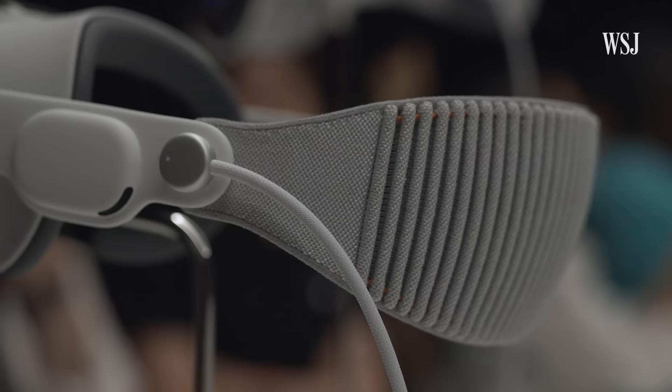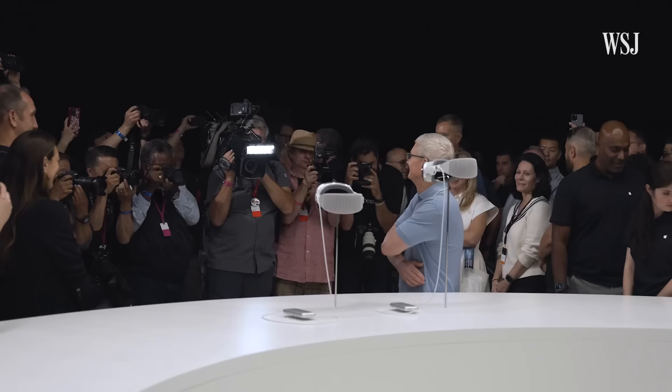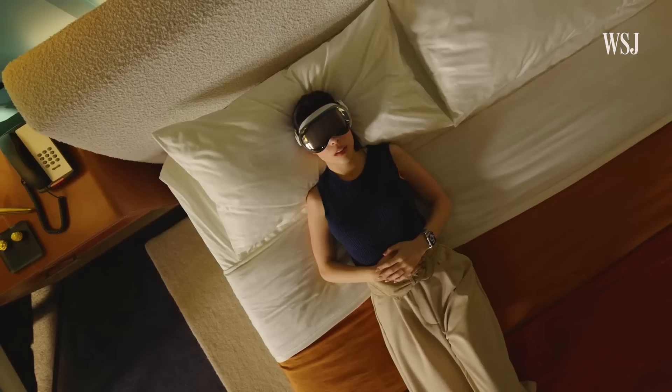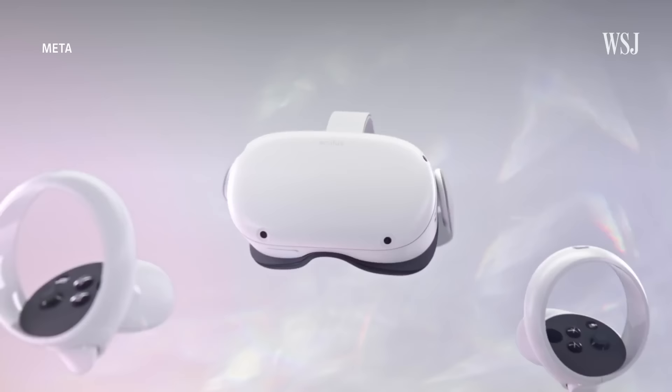Let's start with what it's like to wear this thing. Honestly, it felt like Apple stuck a giant Apple Watch to my head — in a good way. The sock-like headband was easy to put on and adjust the size with the knob. For the first 15 minutes of the demo, I couldn't believe how comfortable it was. Far cozier than the Meta Quest Pro or the Quest 2.